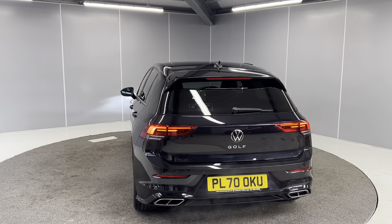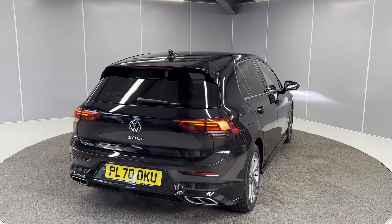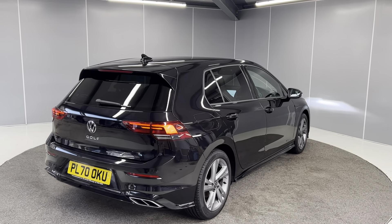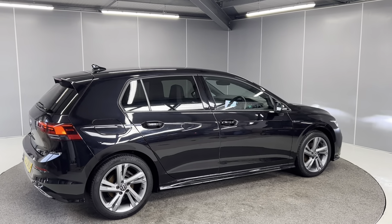This is a lovely car all-round. It is Volkswagen approved, so with that you do get the two years warranty, two years MOT cover, two years breakdown cover, and the car will go through our full mechanical prep process by our Volkswagen approved mechanics.